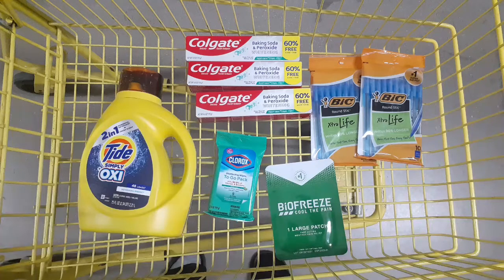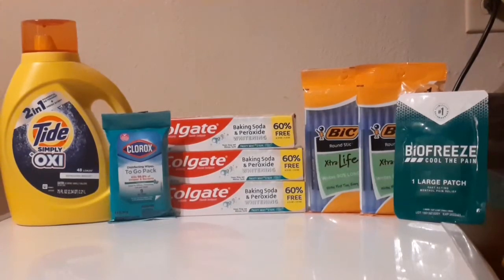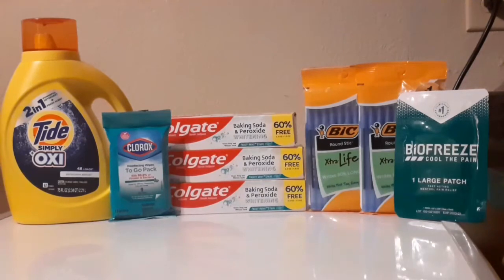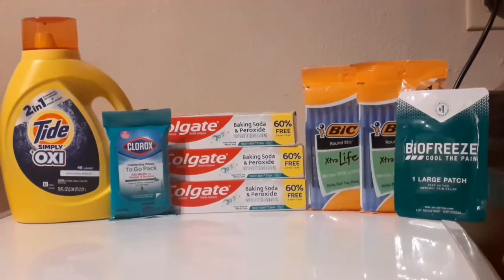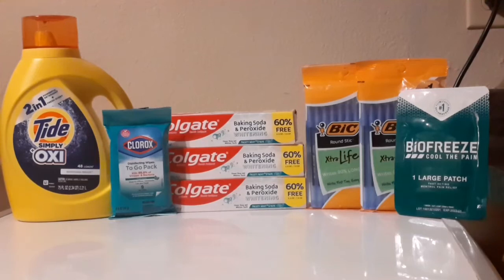I'm back home from Dollar General. Definitely run and do these glitches — it is giving mad overage. Glitches are bound to stop at any given time, so don't wait. This is everything I picked up — eight items total.